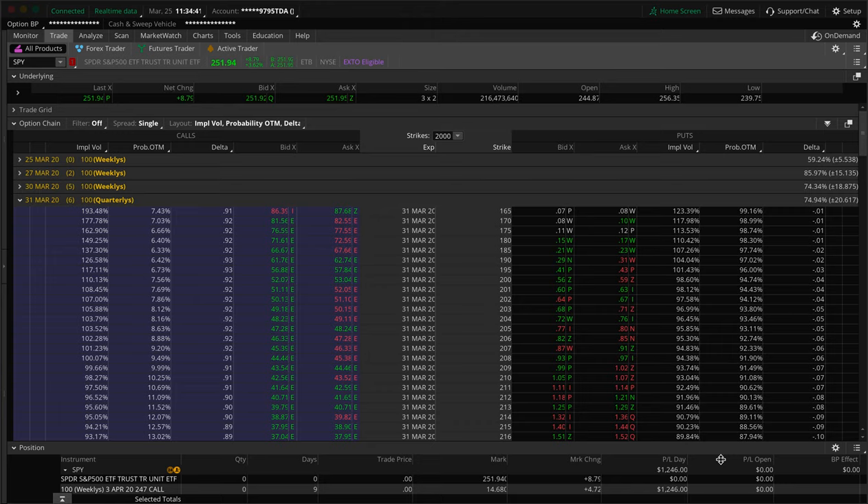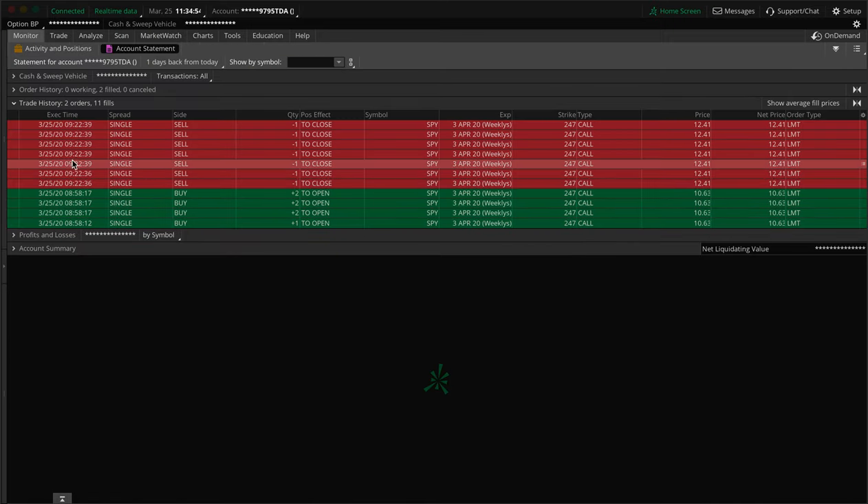Because if I say $1,250, someone out there will say, 'Oh my God, he's lying, it was $1,246 — he's claiming an additional $4.' It's just the world we live in. Anyways, $1,200 was the profit. We did it within literally less than 30 minutes — exactly 24 minutes if I calculated right, but we'll say less than 30 minutes.